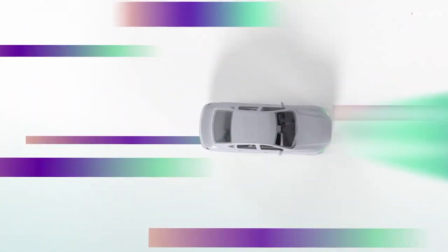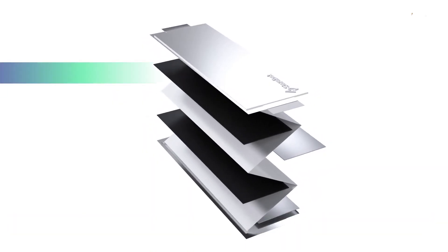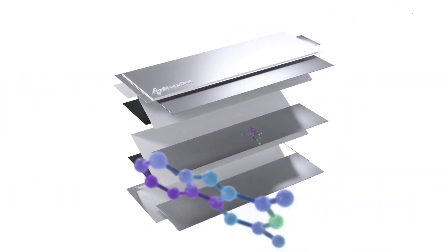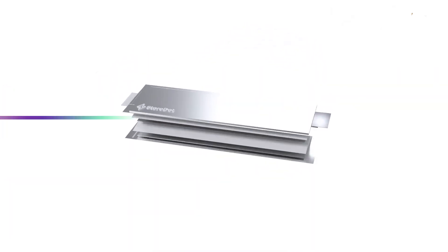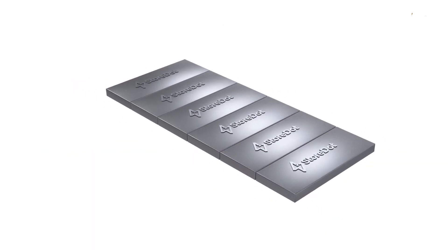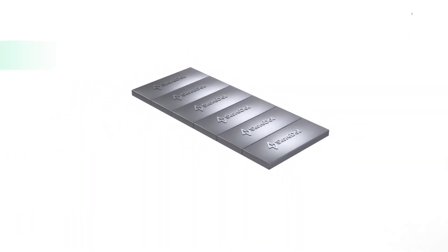Storedot will use nanotechnology along with proprietary organic compounds, which brings great improvement in lithium-ion battery structure. With these batteries, charging an electric car becomes super fast. Irrespective of the electric car size, you can get 160 kilometers of range in just five minutes of charging.